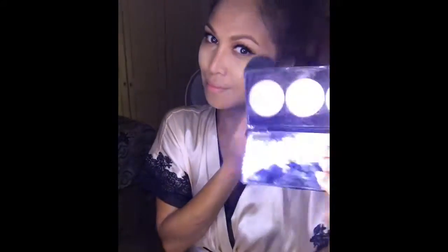I bake my face with Australia's mini contour palette. I use the highlight powder to set and leave it for a minute.